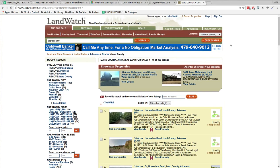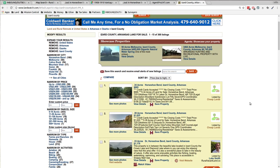Looking at the market, I pulled up Izard County, Arkansas on LandWatch. The cheapest listing they have is $995 — credit cards accepted, no closing costs. I'd like to sell this one for $749, credit cards accepted, no closing costs — a couple hundred bucks cheaper than those guys.